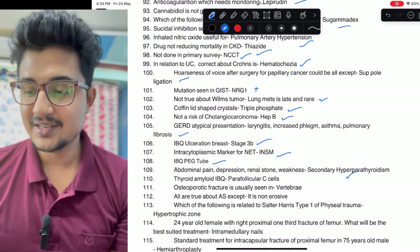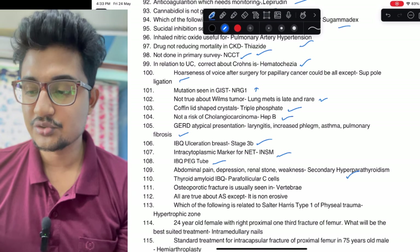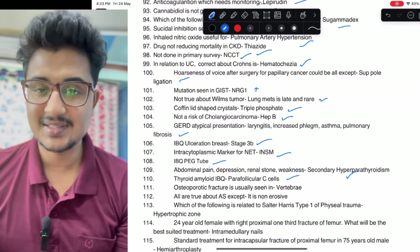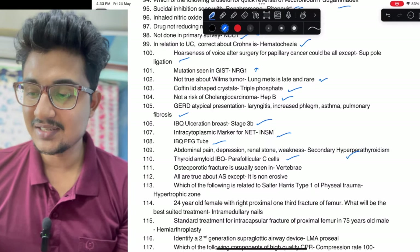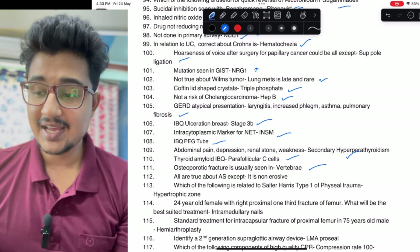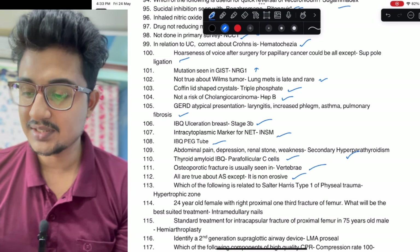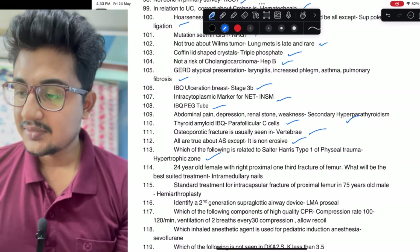Thyroid amyloid was being shown and the cell of origin was asked — it is the parafollicular C cells. Osteoporotic fracture usually seen in vertebra — very easy one. All true about alendronate except: it is non-erosive. Salter-Harris type 1 was given — it acts in the hypertrophic zone.